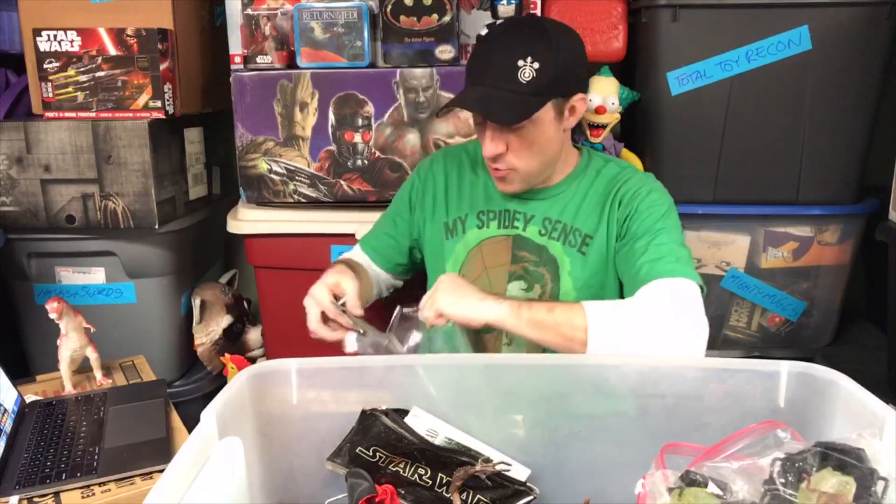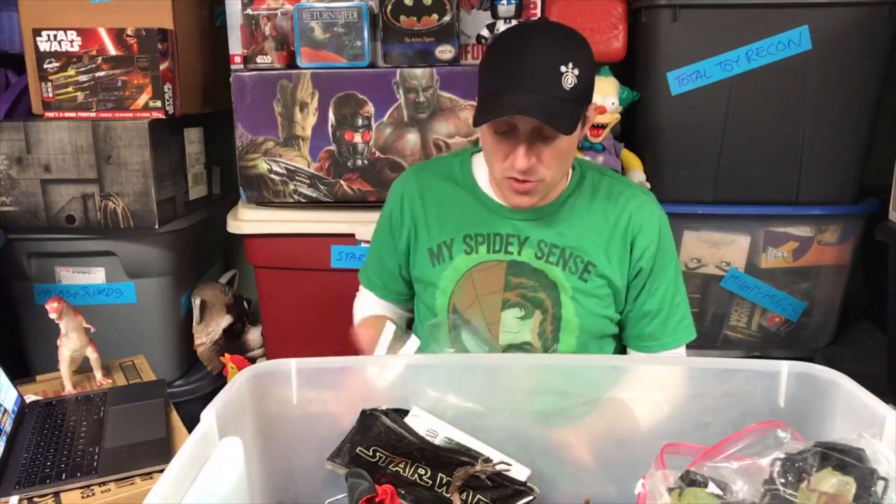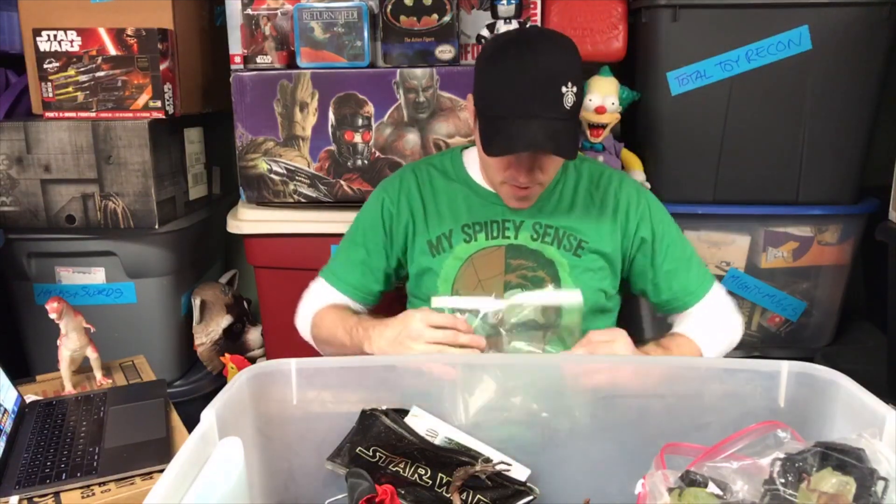At one point I had this idea in film school at Penn State to take the Happy Meal toys and make some sort of stop-motion animated film. I had a lot of the Happy Meal toys — more than I care to remember.